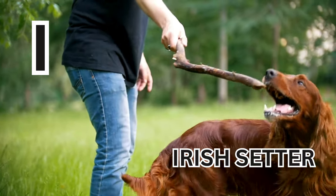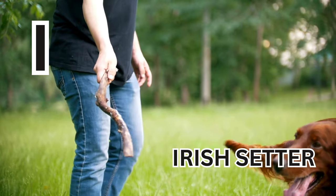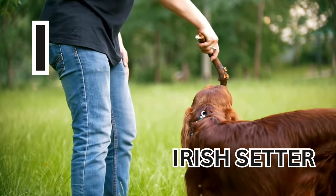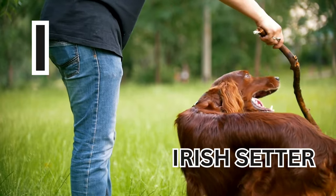I is for Irish Setter. I-R-I-S-H-S-E-T-T-E-R. Irish Setter.